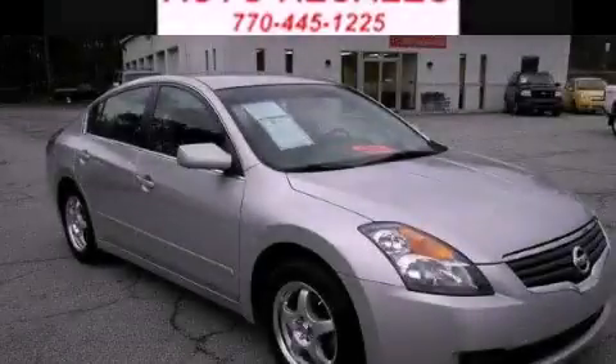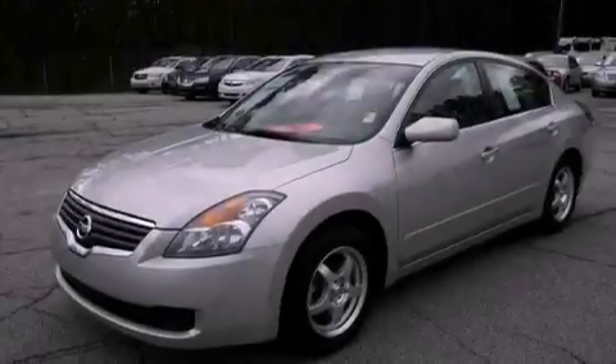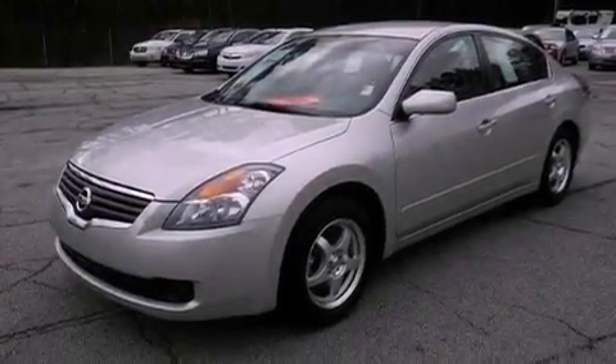This is a 2008 Nissan Altima. It has a 2.5-liter four-cylinder engine and a continuous variable transmission.